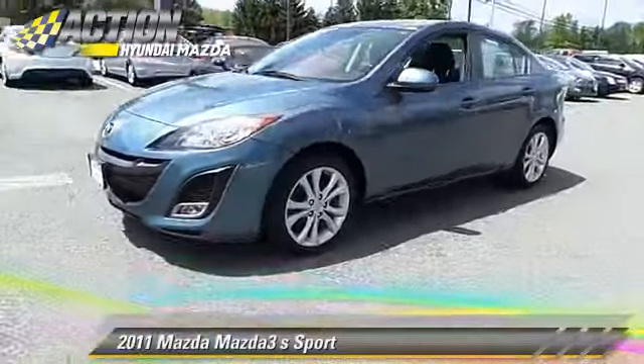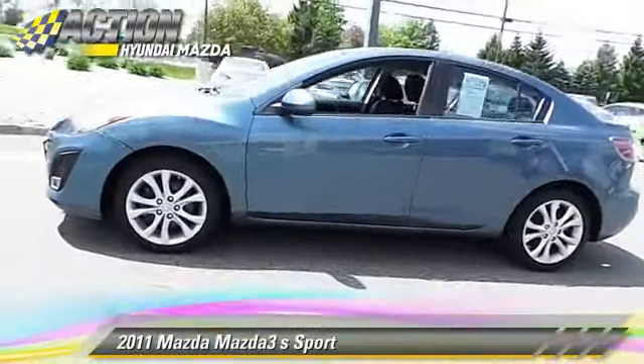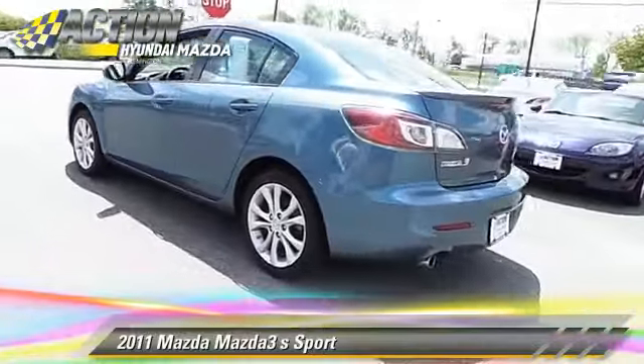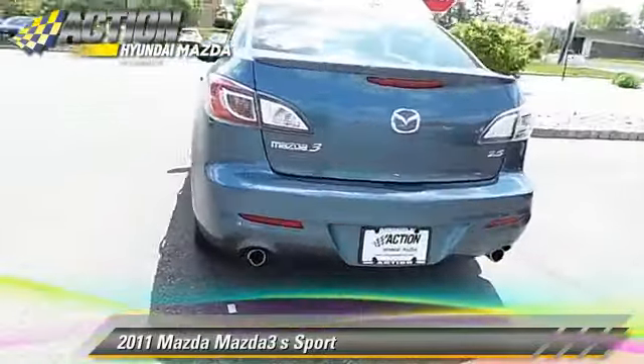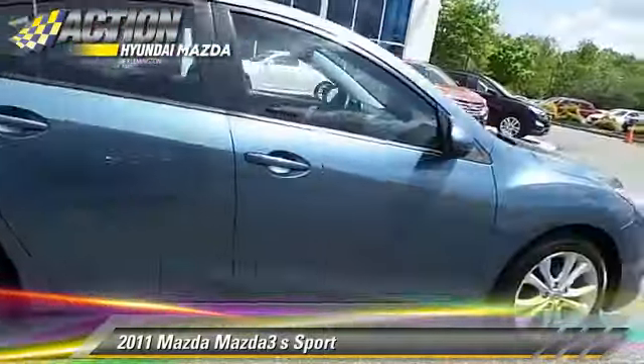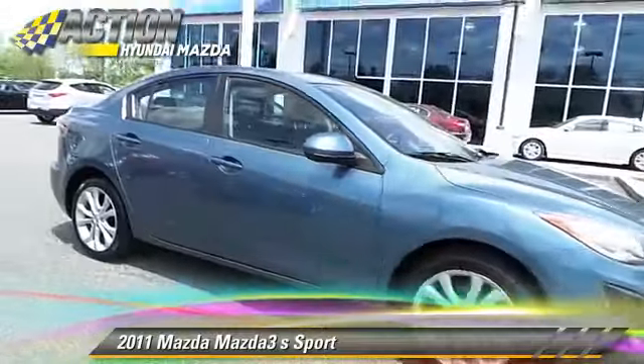The 2011 Mazda 3S, powered by a 2.5-liter four-cylinder engine with a five-speed automatic transmission. This vehicle, with fewer than 45,000 miles on the odometer, gets up to 29 miles per gallon.